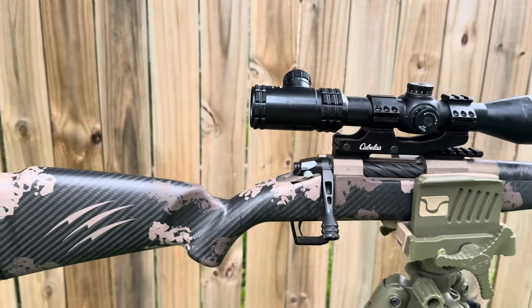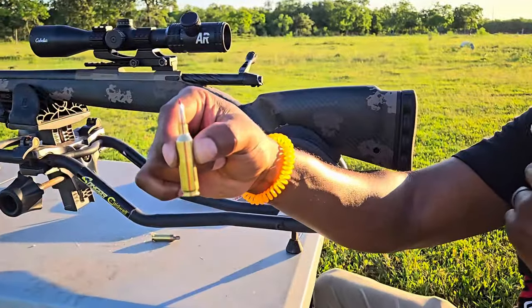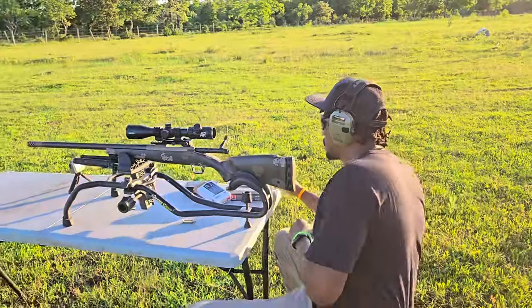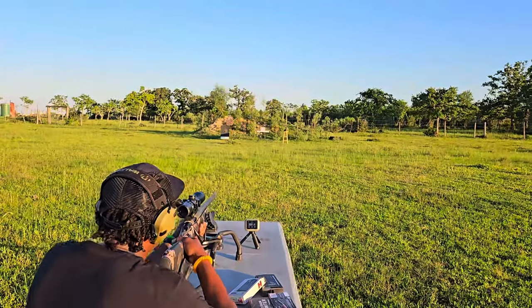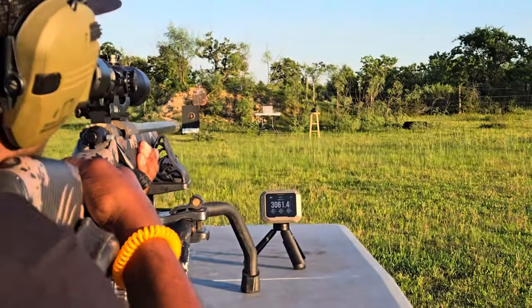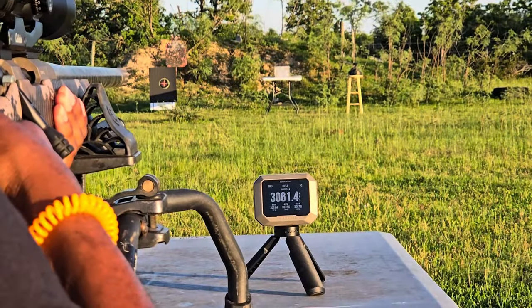I'm impressed with the 22 Creedmoor — it held its own with the 243 in ballistics gel testing. From the recoil to the accuracy to the energy and velocity retention downrange, I think the 22 Creedmoor is a winner and more than a capable deer cartridge. If you already have a 22-250 or 243, those are still great choices and will get the job done, but I love new innovations and I can't wait to do more testing with the 22 Creedmoor.